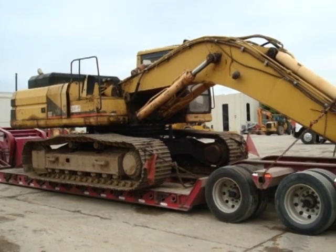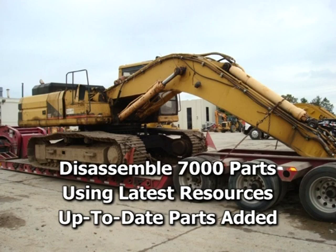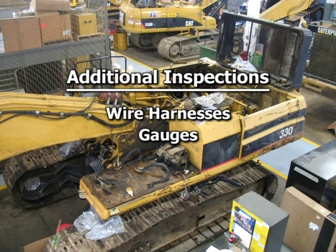Once your machine arrives at the dealership, the transformation is ready to begin. A team of Cat certified technicians disassembles more than 7,000 parts and component groups. Michigan Cat's technicians make sure to consult all the latest resources to ensure the most up-to-date parts are added to the machine.